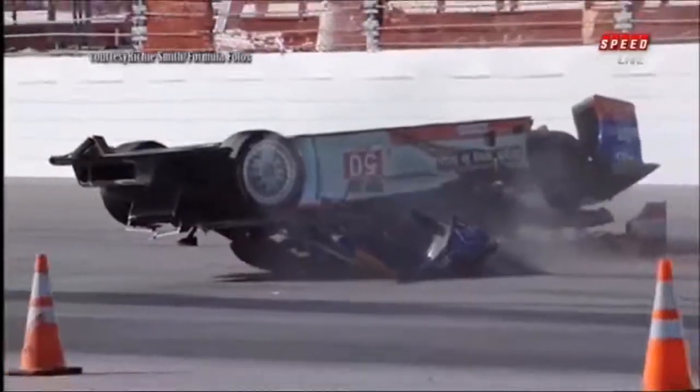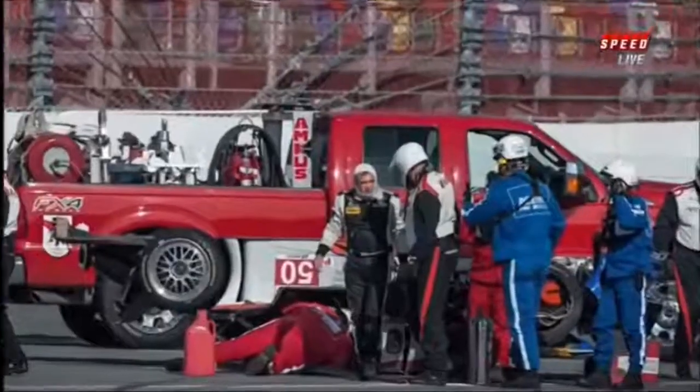Wild shots here that we're looking at. And this is easy for me to say, but it's kind of a nice soft landing and then the car just slides along on its roof. I'm sure it didn't look or feel quite that soft for Byron DeFore. He stepped out of the car and walked away.